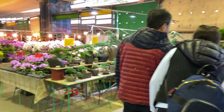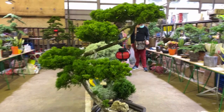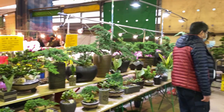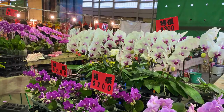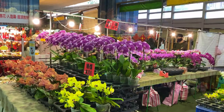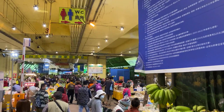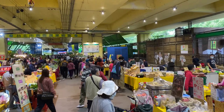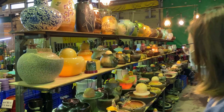A shop full of bonsais — big ones and small ones and all different types. Right next to it, a shop full of orchids. Look at that — $200 NT dollars, so that's $10 Australian. $300 NT, $200 NT, $350 NT, $250 NT — all different kinds.